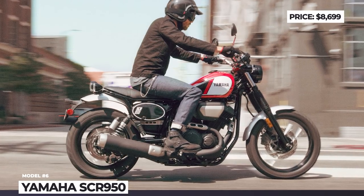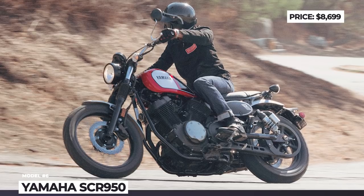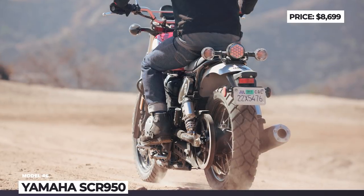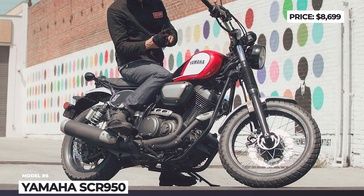We are trying to dedicate more and more episodes on our channel to the topic of motorcycles. If you enjoy our format, make sure to subscribe to the channel and check out the suggested videos in the description and information cards.